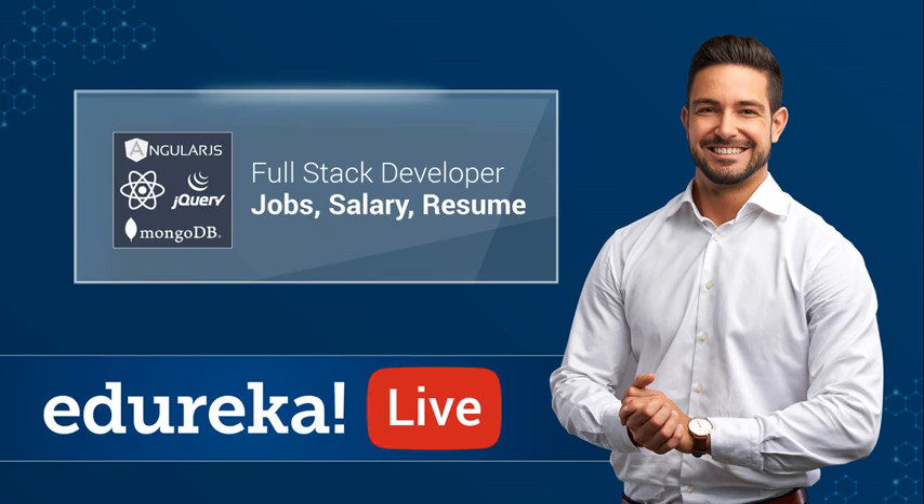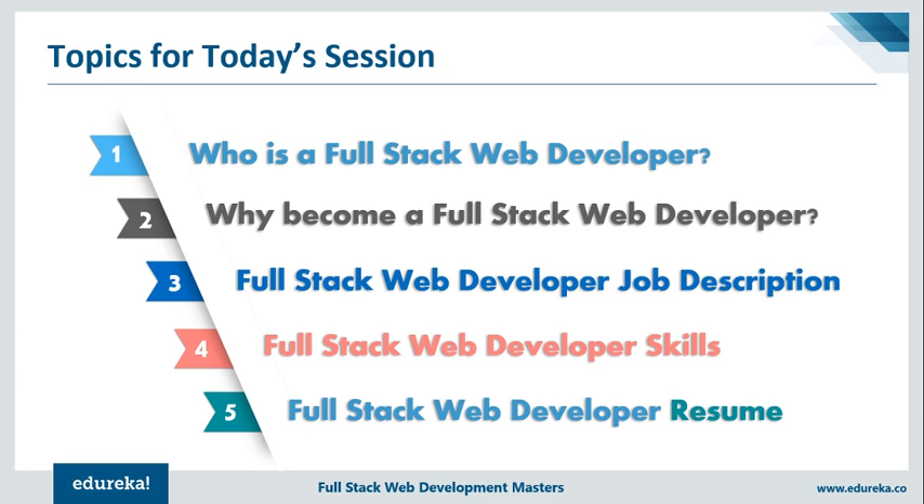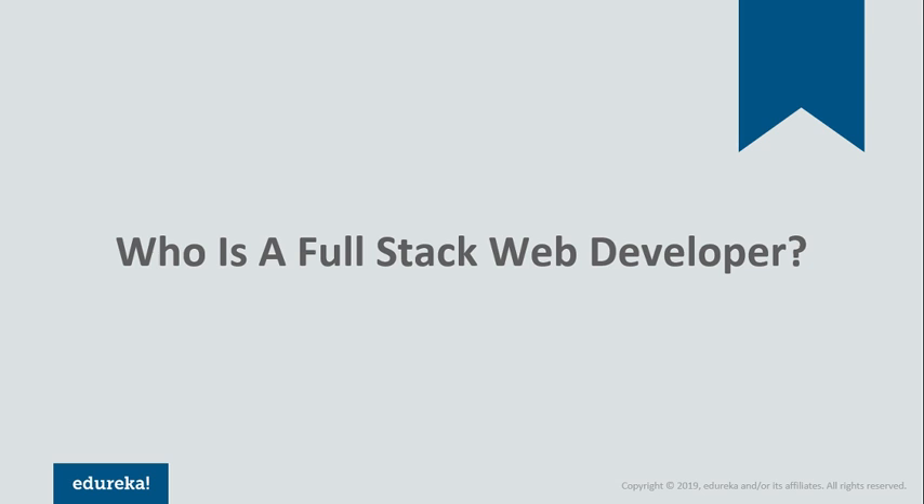Before we move any further, can I get a quick confirmation if I am audible or not? Alright, seems like we are good to go. We are going to begin this session by understanding who a full-stack web developer is. Next, we will see why you should practice full-stack web development. After that, we look at a few job descriptions. Then we will discuss the various skills needed, and finally I will show you how to create an impressive full-stack developer resume. Without wasting any time, let's get started.